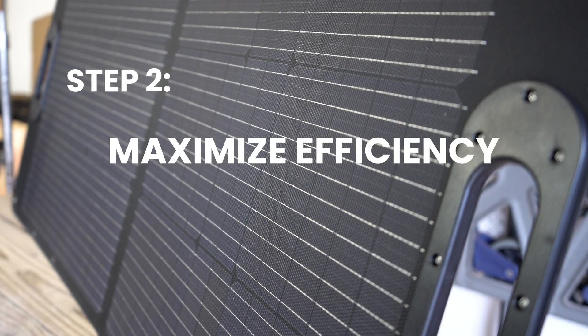Step 2: Maximizing your efficiency. Once you know your power station's voltage range, we can look at how to get the most solar power from your panels. We want the most efficient panel configuration possible as it relates to your solar generator, and this often comes down to how you wire your solar panels together.